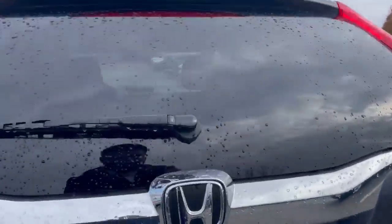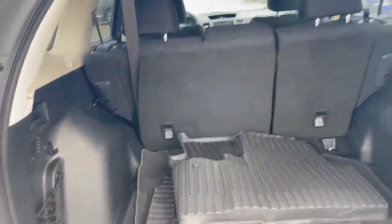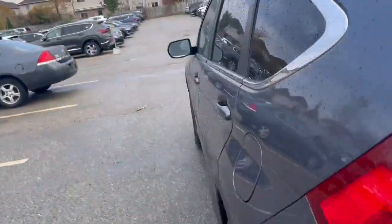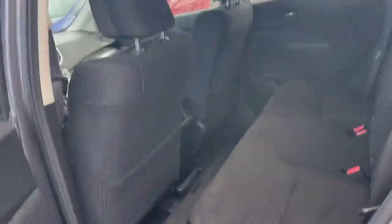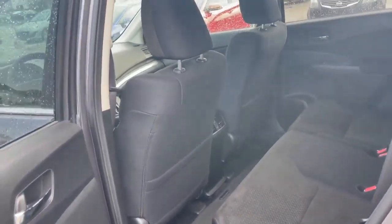Take a quick peek into the trunk area — you can see lots of space in here. We've got some floor mats coming along with the vehicle as well. Quick look into the back seat: lots of space, lots of room for kids, and storage in the back seat.